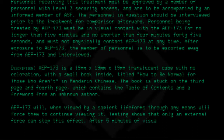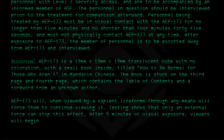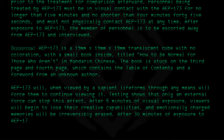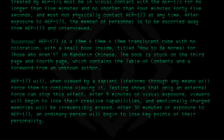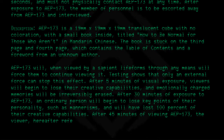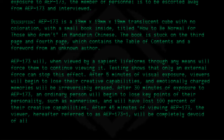After 5 minutes of visual exposure, viewers will begin to lose their creative capabilities and emotionally charged memories will be irretrievably erased. After 30 minutes of exposure to AEP 173, an ordinary person will begin to lose key points of their personality, such as mannerisms, and will have lost 100% of their creative capabilities. After 45 minutes of viewing AEP 173, the viewer, hereafter referred to as AEP 173-1, will be completely devoid of all personality and thought.